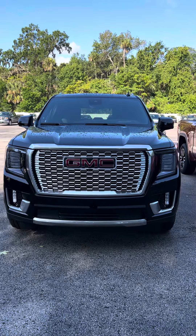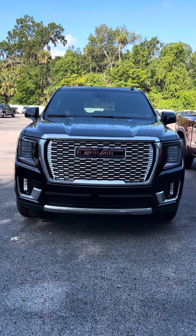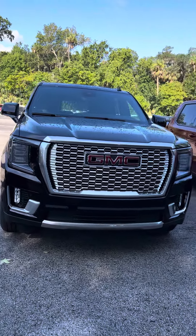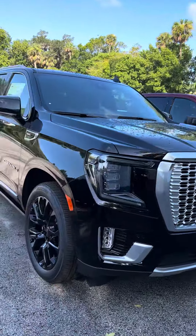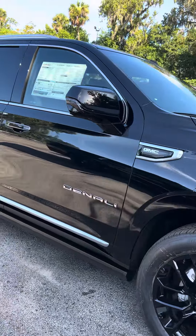Hi Dana, I'm Reno with Richie View GMC here in Daytona. I understand you have an interest in this Yukon Denali — I'm going to take a short video of this for you. Beautiful vehicle; those wheels look awesome with this vehicle too.